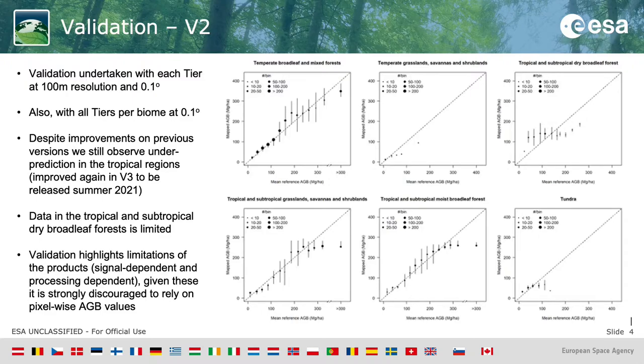We also see, for example, in the tropical and subtropical dry broadleaf forest that there is little correlation, but at the same time we have very limited plot data for this biome, so it's difficult to draw any conclusions. Overall, the validation highlights some limitations to the products — these tend to be signal-dependent and processing-dependent. Given these limitations, we are strongly discouraging users from relying on pixel-wise AGB values.